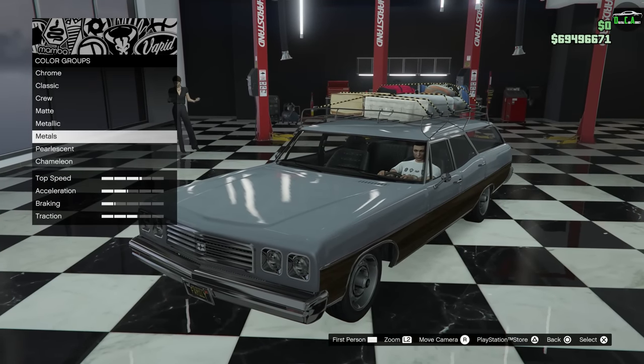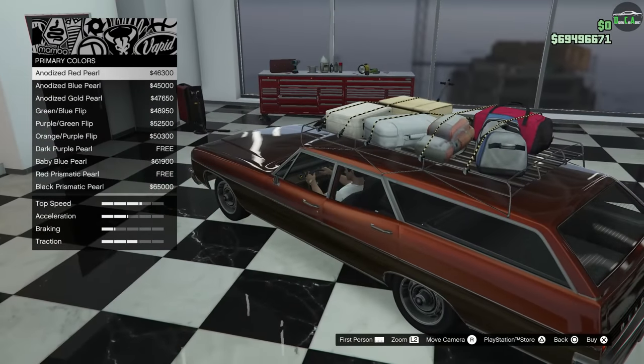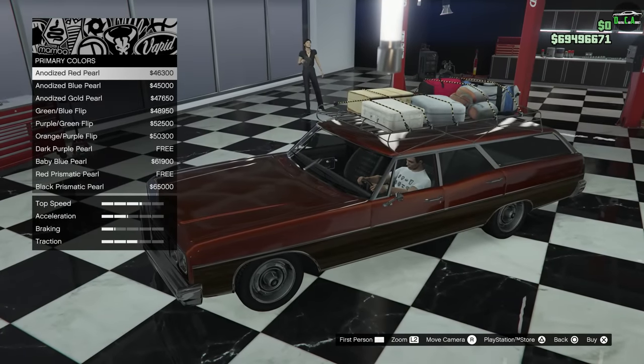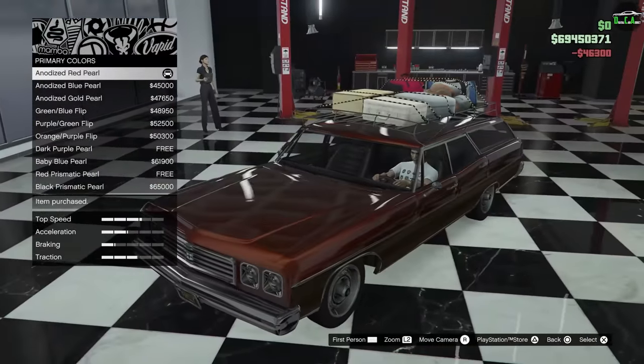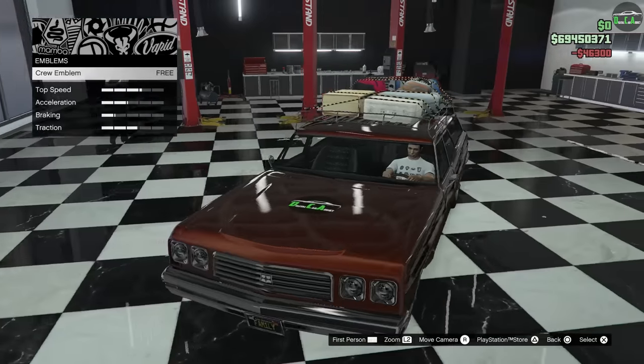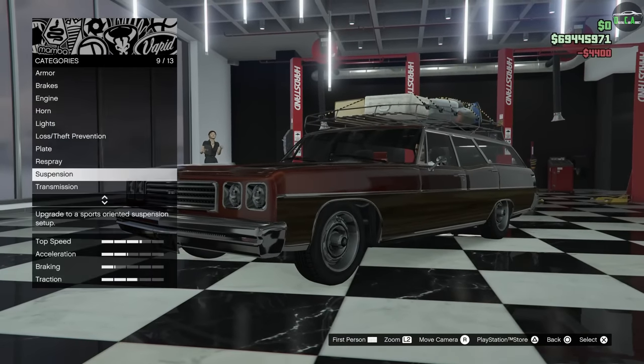For the respray, I think we'll throw one of the chameleon paint jobs on here. I think the red anodized pearl looks great. I'm always thinking maybe like a tan color or something, but I think this is a bit more exciting — adds some flair to it. The scribble for this one goes in the hood. Suspension — definitely lower it all the way.